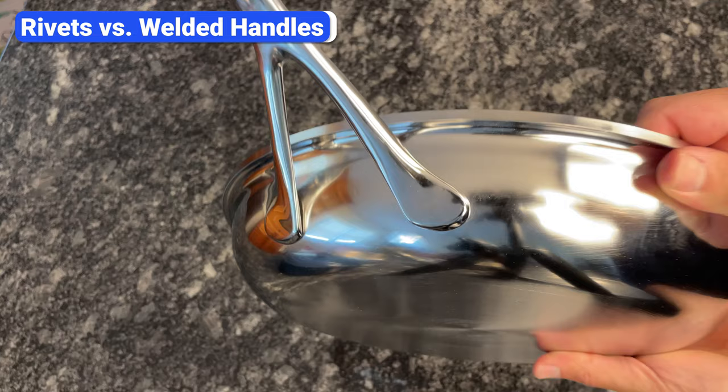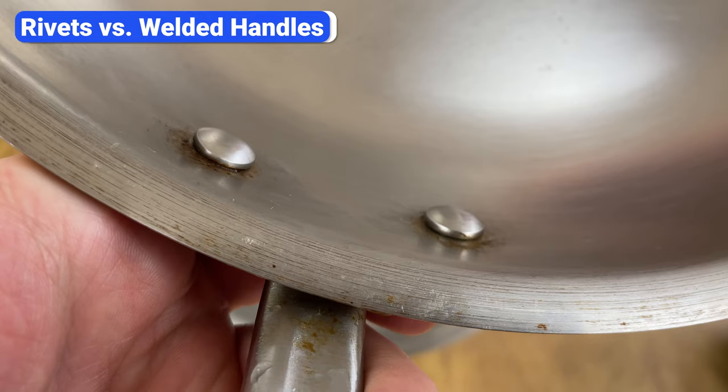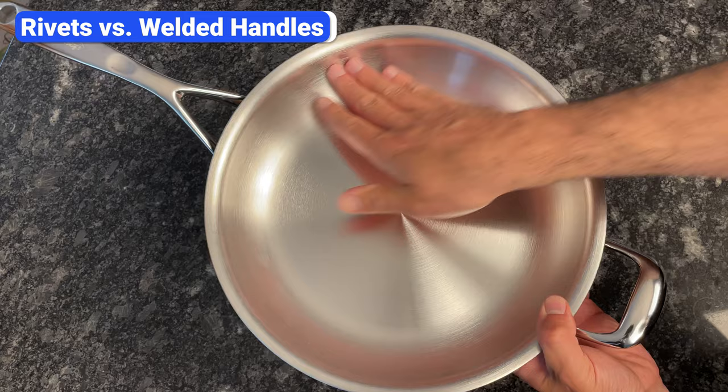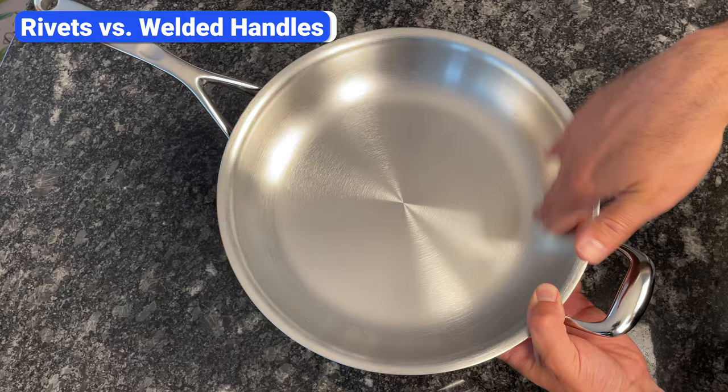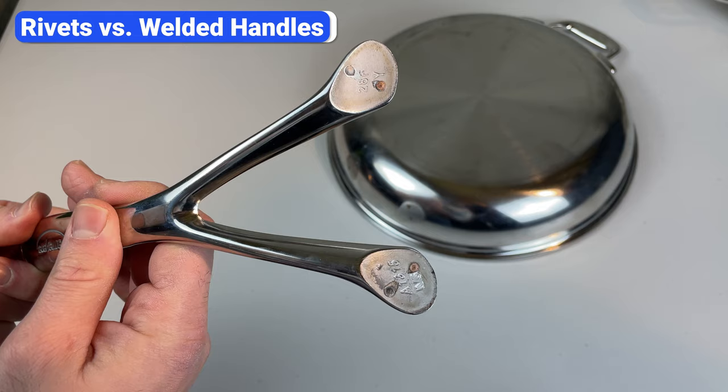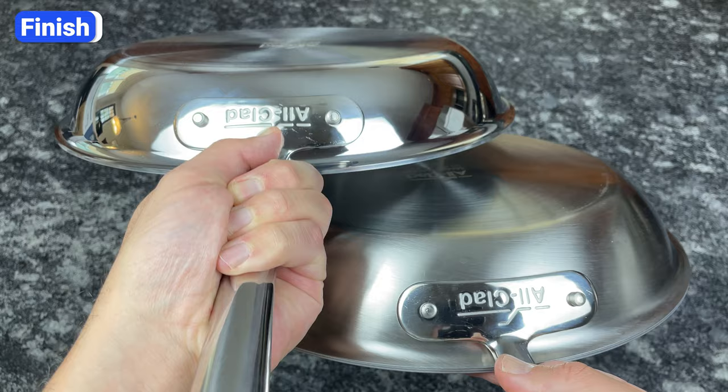There are two ways to attach handles to pans: rivets and welding. Riveted handles are the most common — they're durable and will never detach, but the area around the rivets can collect food and grease and is difficult to clean. Pans with welded handles have a smooth, uninterrupted cooking surface that's easier to clean, but the handles are not as secure. The welded handle on my DeMeyere Proline frypan broke off after a few months of use, so it's a risk most people don't consider.